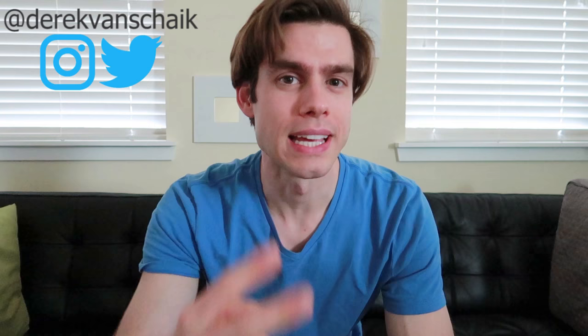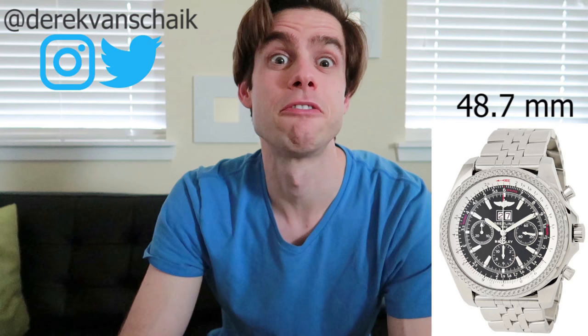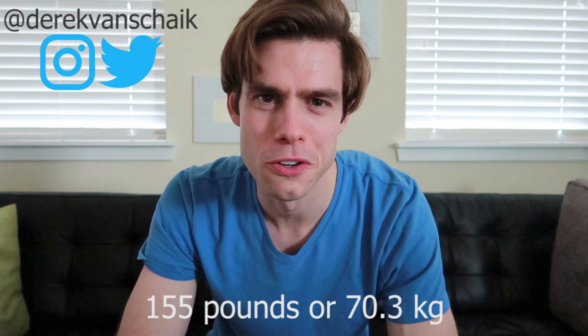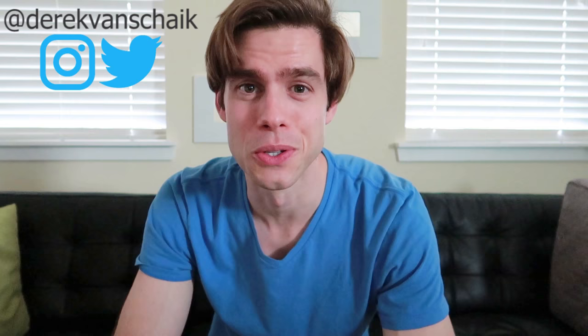I've owned two Breitlings in my life. The first was a Breitling for Bentley GT — the 44 millimeter case, not the massive 48 millimeter version that's very typical. I'm 6'2 and 155 pounds, there is no way I could rock a 48 millimeter case. After I sold that watch, I upgraded to a Breitling Navitimer World, which has a 46 millimeter case but is quite a bit thinner. I generally do like Breitling, but there are five things that I absolutely hate.